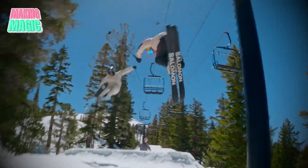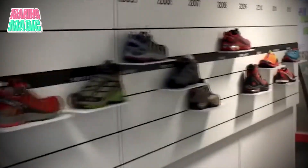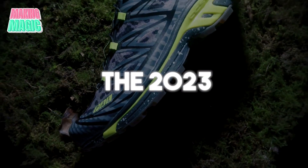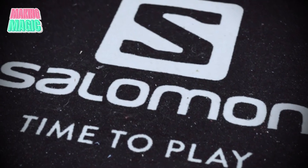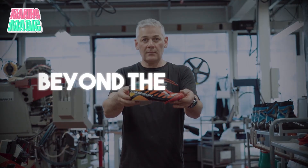Today, Salomon continues to push boundaries. While their ski boots dominate the slopes, their influence extends beyond winter sports — the 2023 success of their XT6 trail sneaker in the fashion world proves that their commitment to innovation resonates far beyond the mountains.